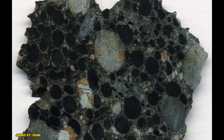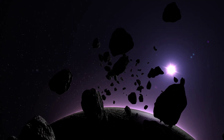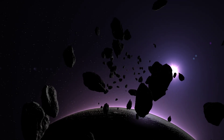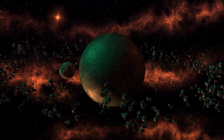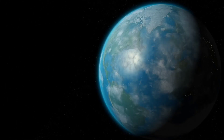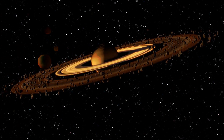Carbonaceous chondrites are more than just space rocks. They're storytellers from the dawn of the solar system, revealing secrets about planetary formation, the origins of water, and the potential for life beyond Earth. Each one is a piece of a cosmic puzzle, helping us understand our place in the universe. The next time you look up at the stars, remember that pieces of the universe are constantly falling to Earth, carrying the building blocks of life and the history of our solar system.